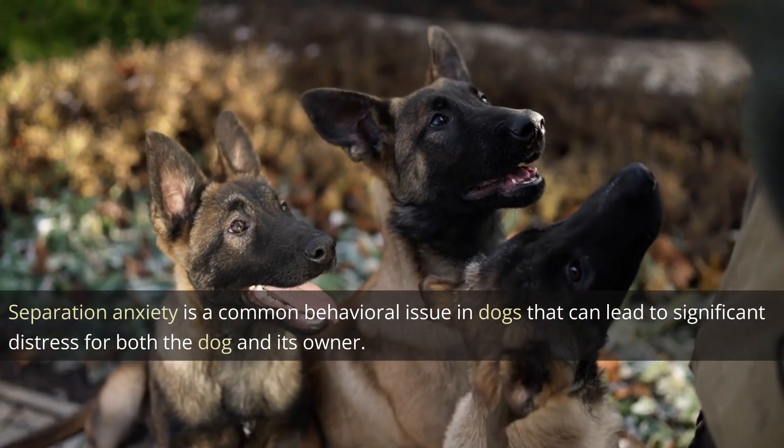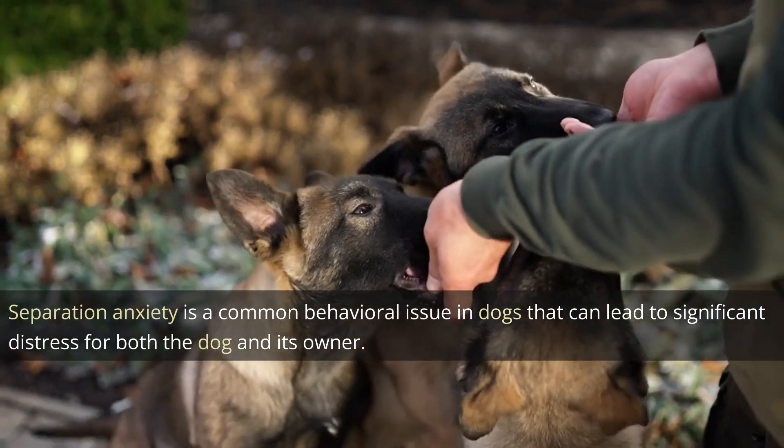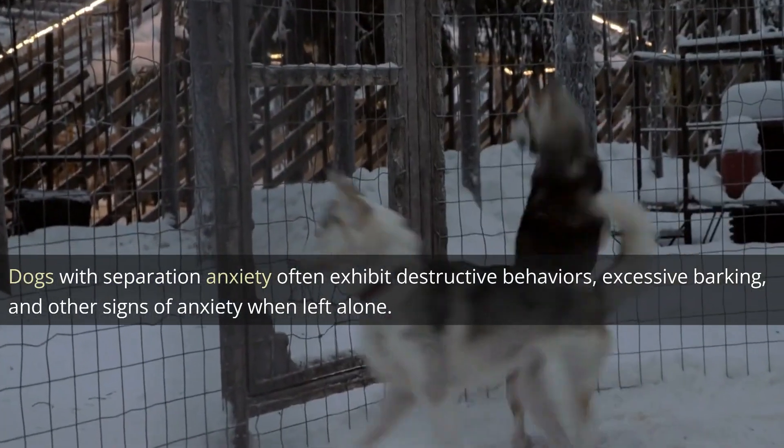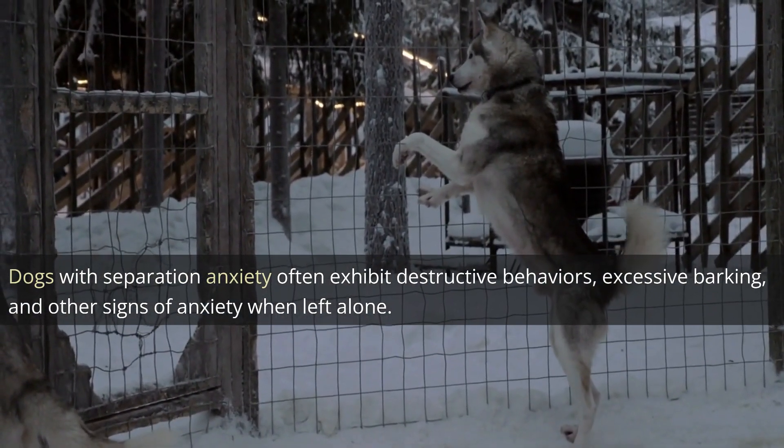Separation anxiety is a common behavioral issue in dogs that can lead to significant distress for both the dog and its owner. Dogs with separation anxiety often exhibit destructive behaviors, excessive barking, and other signs of anxiety when left alone.